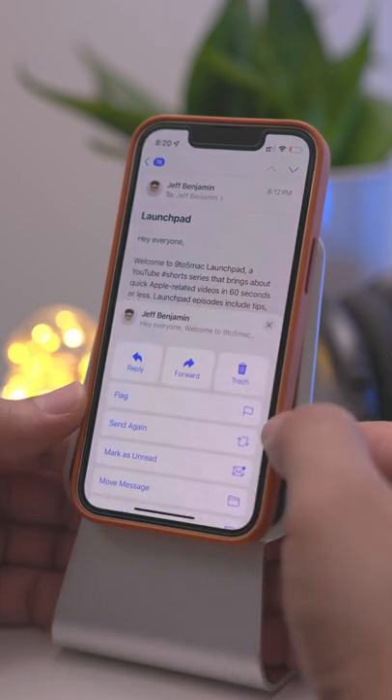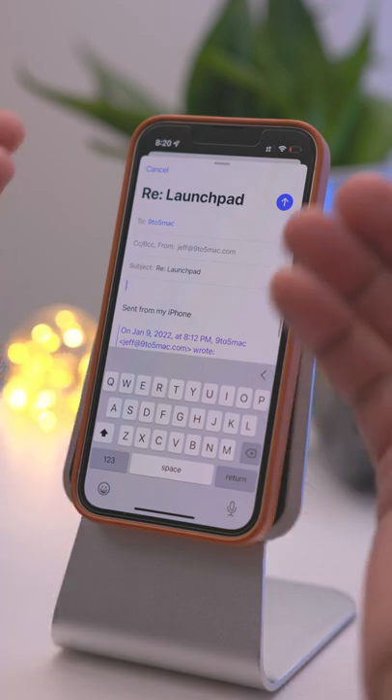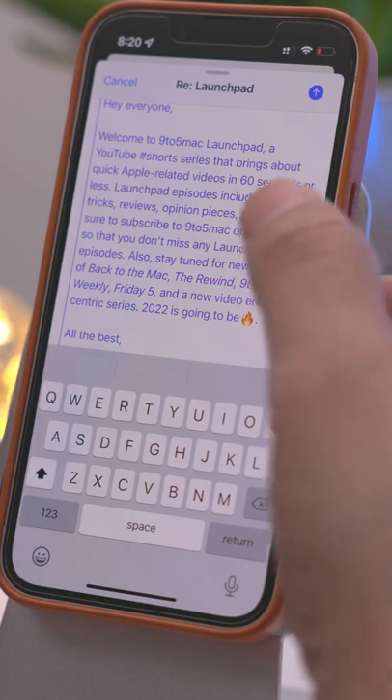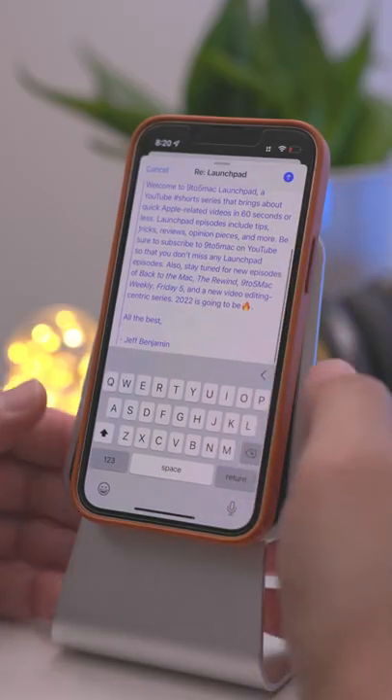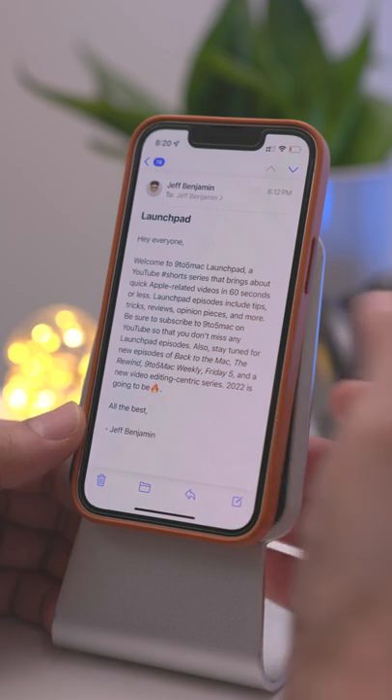Good morning. Do you know when you reply to an email in the stock mail app and it quotes the body of that email down below? You can see right what I'm talking about right here — scroll down and the body of the email is quoted right there. But did you know you can actually reply to a specific portion of the body of that email?